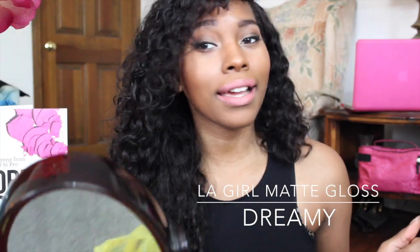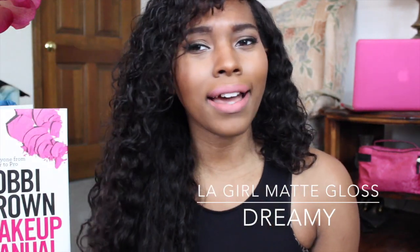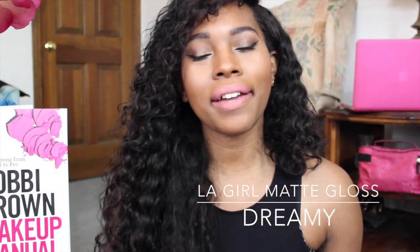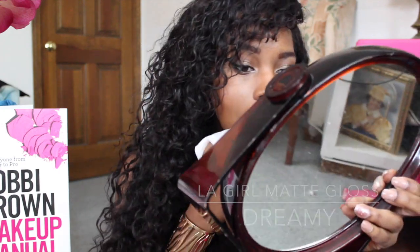Some people might like this look, but it definitely looks like I ate a powdered donut, so this is a no for me. I might be able to rock this if I did wear a dark liner underneath, but yeah, it's a no for me when it comes to Dreamy. I feel like somebody who really enjoys light pastel colors would really like this one. As far as the product itself, I'm pretty impressed.